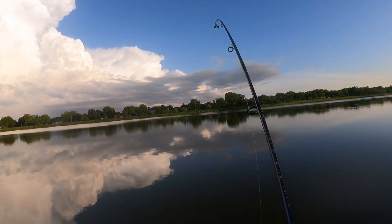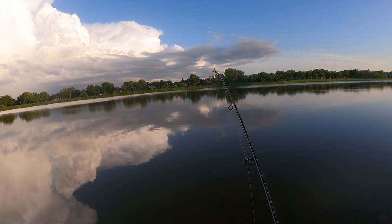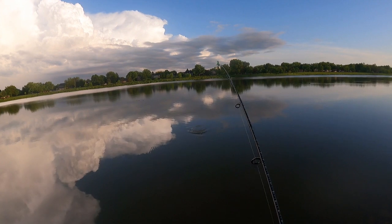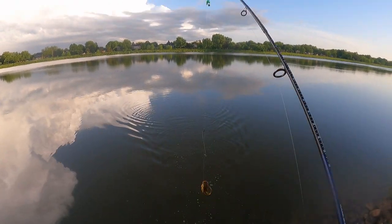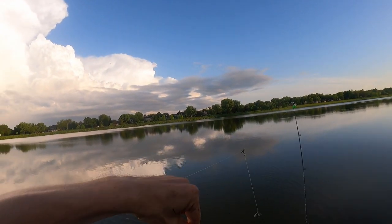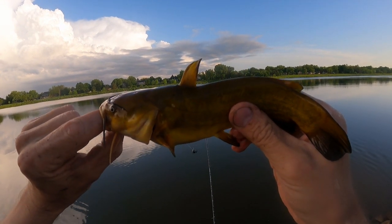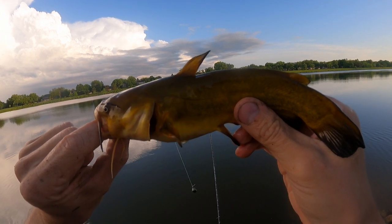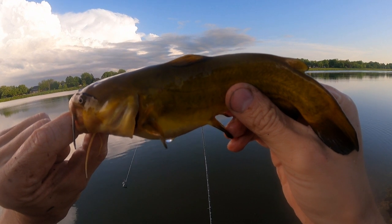Got something on the bottom out there — feels like a bullhead. Yeah, it is. Little yellow bullhead. There are a ton of these things in this lake. This one's not particularly big; there are much bigger ones in here. So I think I'm going to stay in this spot and see if we get any bigger ones.